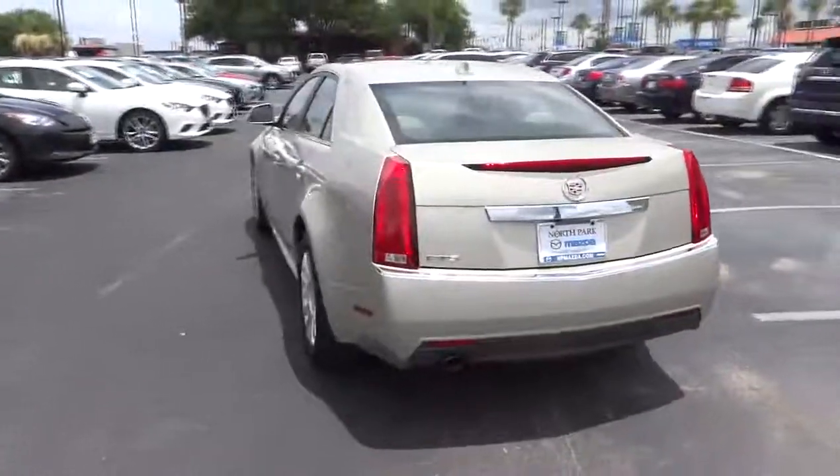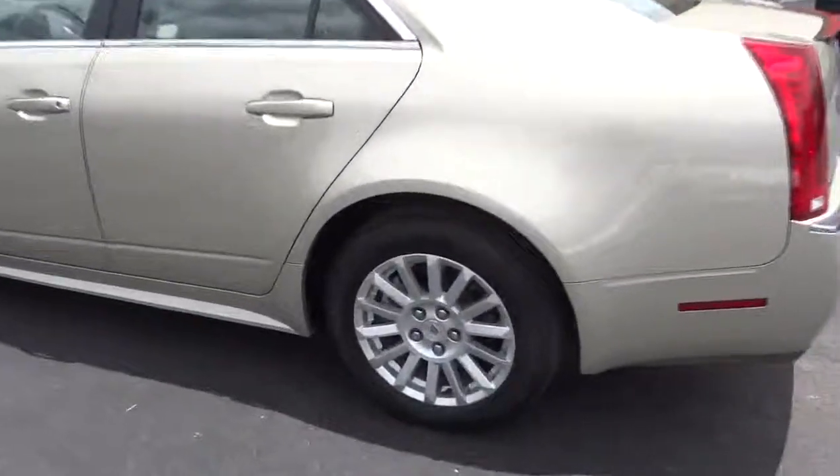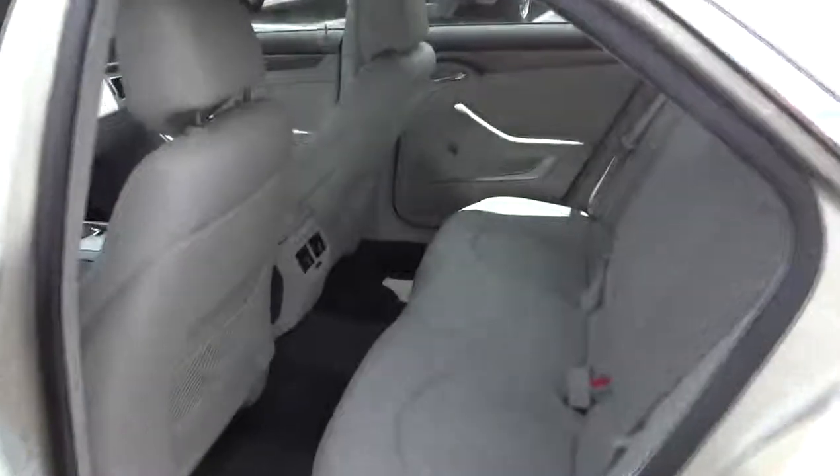Power passenger seat, stability control, remote engine start, steering wheel audio controls, traction control, CD changer, anti-lock braking system, adjustable steering wheel, power steering, floor mats.